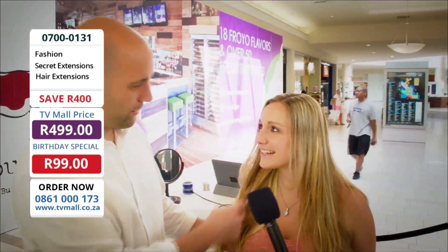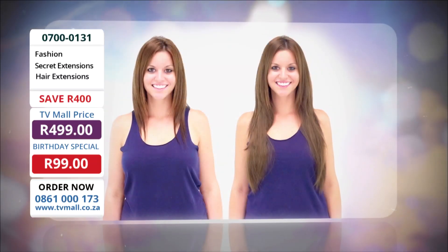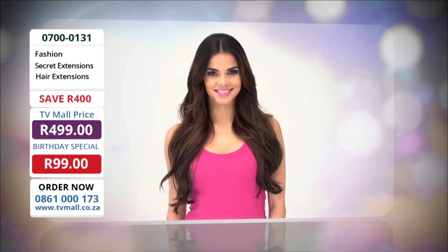It feels real, doesn't it? You can't even tell the difference. It feels perfect. It feels like my actual hair. I cannot see where my hair ends. Love it and it blends right in perfectly.